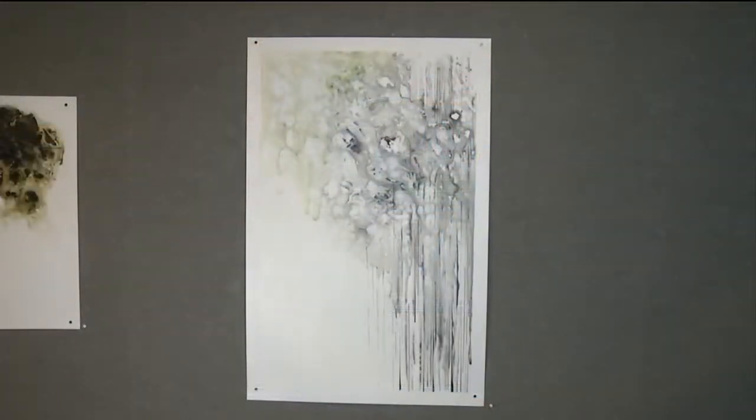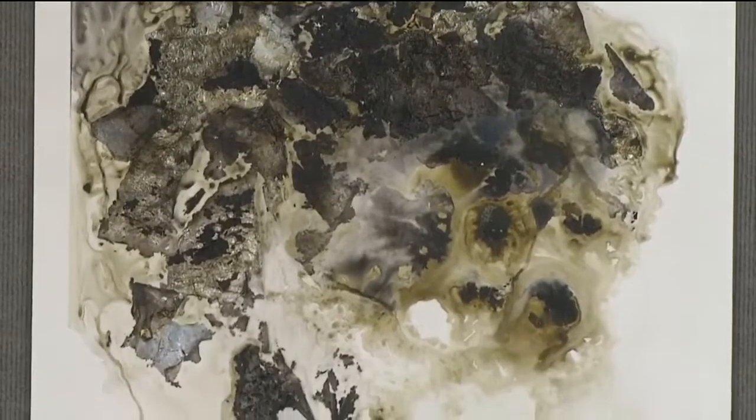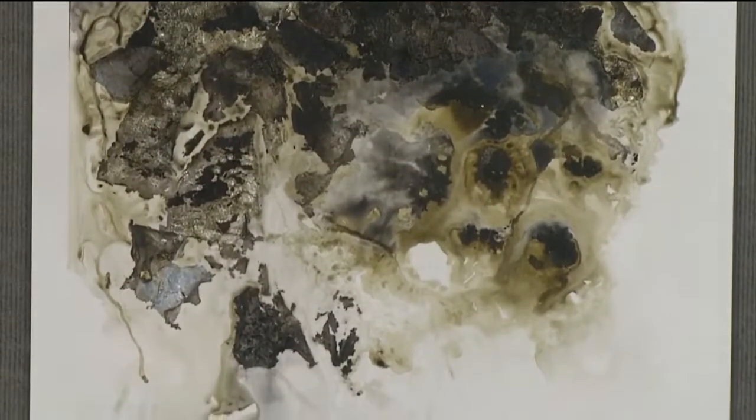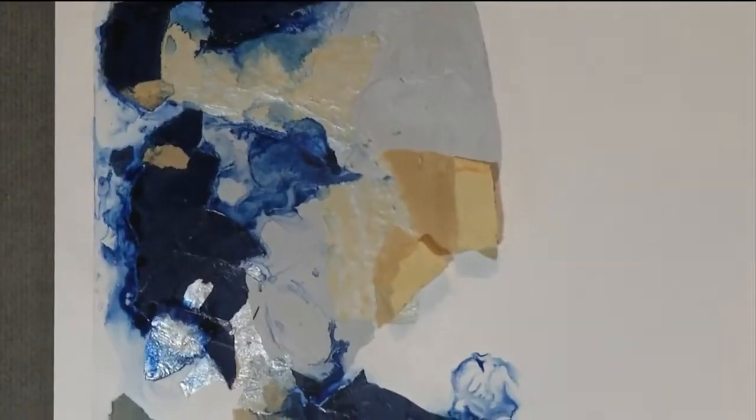The gallery also gives students an opportunity to get credit and do internships. Ludovic works for the gallery — he's been getting credit and he gets paid. We have students who come downtown. We're also open for events, so people can actually rent the space if they want to have a reception or an event.